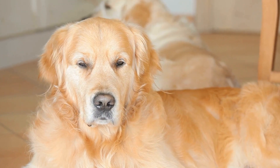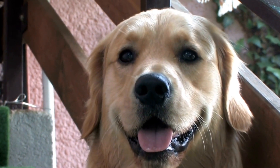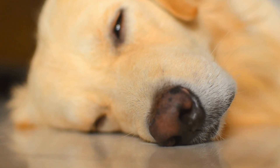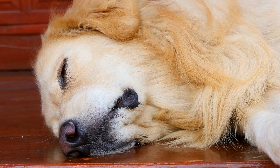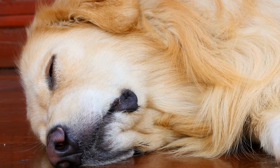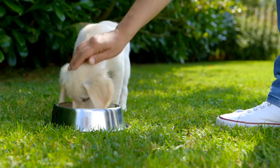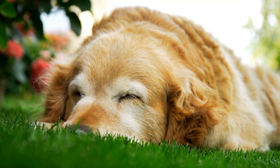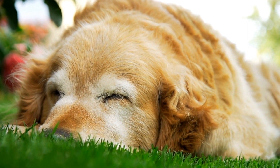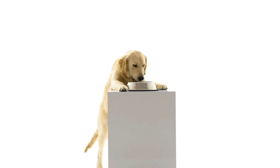Tip one: provide ample shade and fresh water. When the temperature rises, it's crucial to create a cool oasis for your golden retriever. Make sure your yard has plenty of shaded areas where your dog can relax and escape from direct sunlight. Providing a well-ventilated doghouse or a covered patio can offer a respite from the heat. Additionally, always ensure your pooch has a constant supply of fresh and cool water. Consider using elevated water dispensers or automated systems to prevent water from warming up too quickly, and remember to check and refill the water bowl regularly.